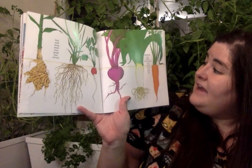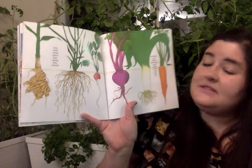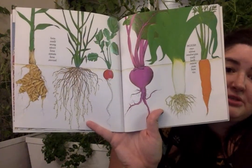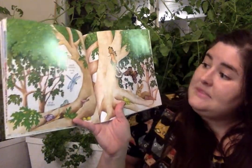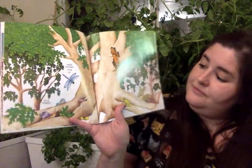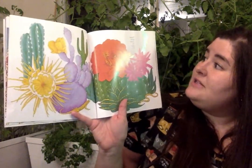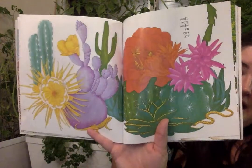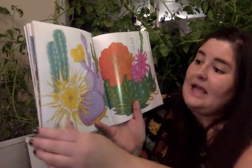Seeds can settle anywhere they find water, and sun, and air. And then grow roots, and stems, and leaves. And here's some of the things that seeds might grow into. I wonder what vegetables you might recognize there. Some seeds grow up, up, up, up to be trees. These grow where it's very dry. I wonder if you've seen any of these maybe around your house. This is something that they might have more in California. There's cactuses and succulents.